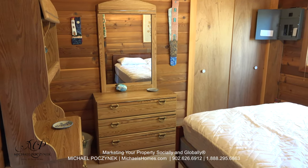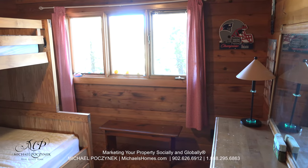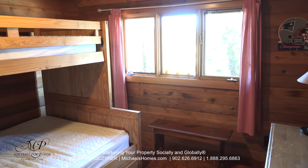Bedroom number one is just off the living room. Bedroom number two is at the front of the cottage, facing the entrance way in.